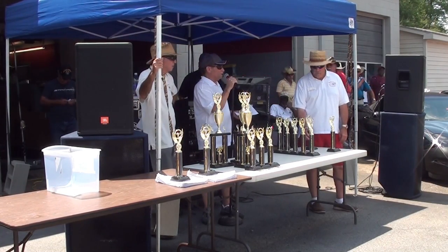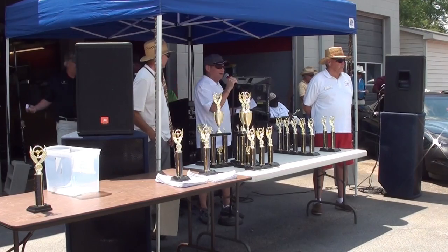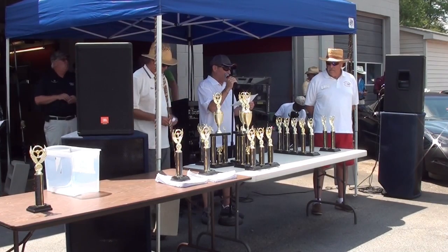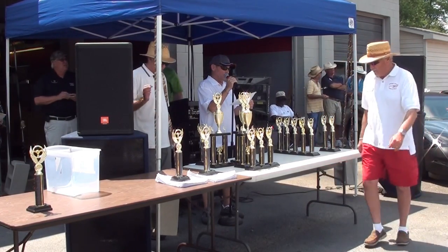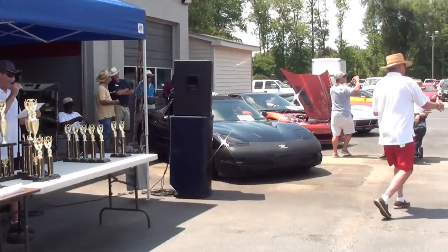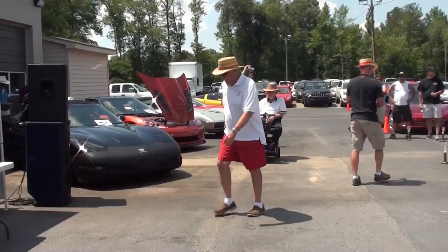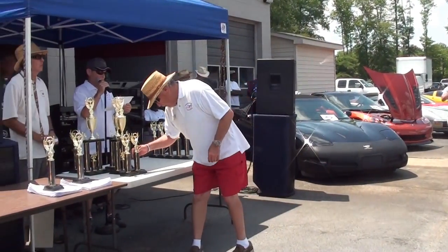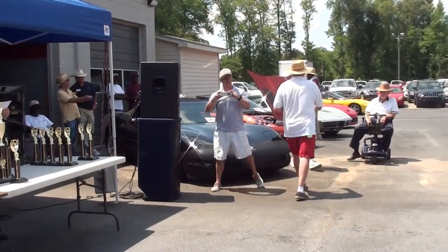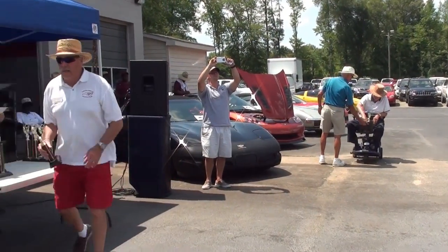And we're going to get to the good part — we're going to give away the 50/50 money, so get your tickets out. We're going to give an award out for the best exterior. It goes to Jeff and Vicki Hilburn, the '68 Corvette convertible. Then the best interior award goes to Cecil Martiner, 1955 Chevrolet. Best engine goes to a '67 Corvette convertible.